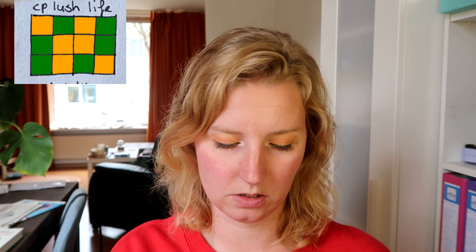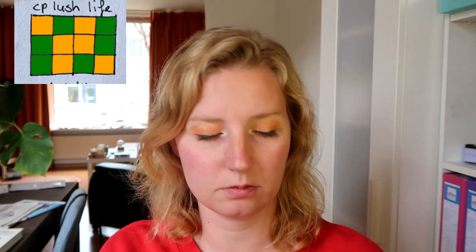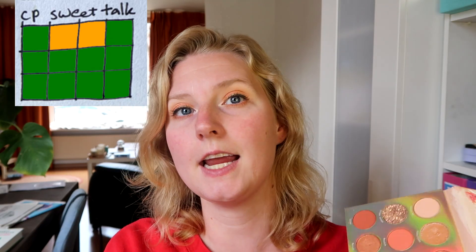Then I have three Colourpop palettes. The first one is the Lush Life palette. I can see that the blue one is not in here — I have it in a Build Your Own palette right now, but this one I completed. I forgot about that Build Your Own palette. I also have the Colourpop Sweet Talk palette that I completed. I actually completed this today — I'm wearing the gold glitter as a bit of a liner on the inner part.